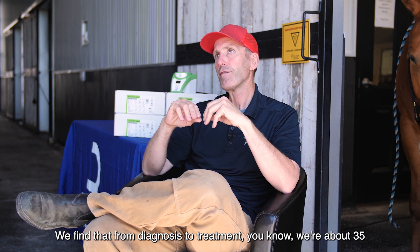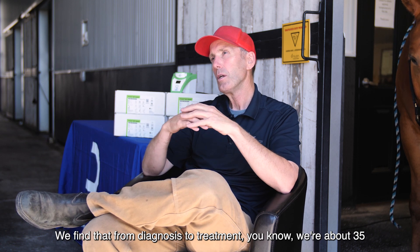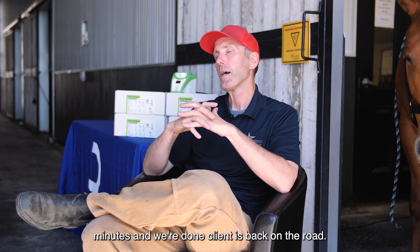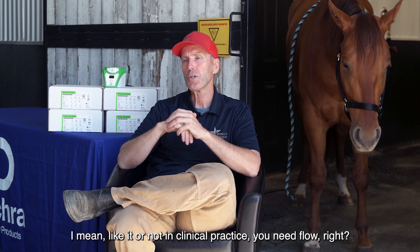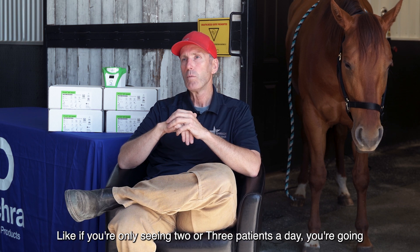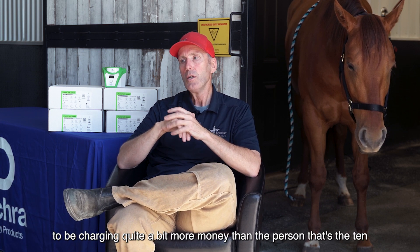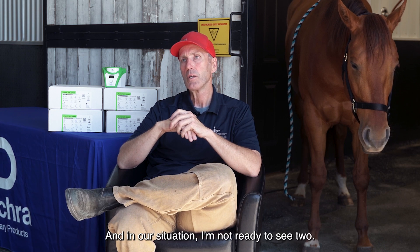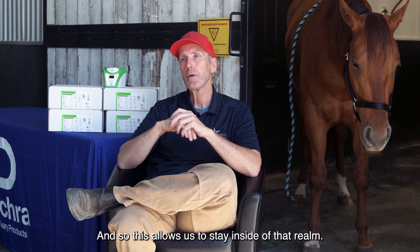We find that from diagnosis to treatment, we're about 35 minutes and we're done. Client is back on the road. In clinical practice, you need flow. If you're only seeing two or three patients a day, you're going to be charging quite a bit more money than the person that's seeing 10 a day. In our situation, I'm not ready to see two — I want to see 10 every day. And so this allows us to stay inside of that realm.